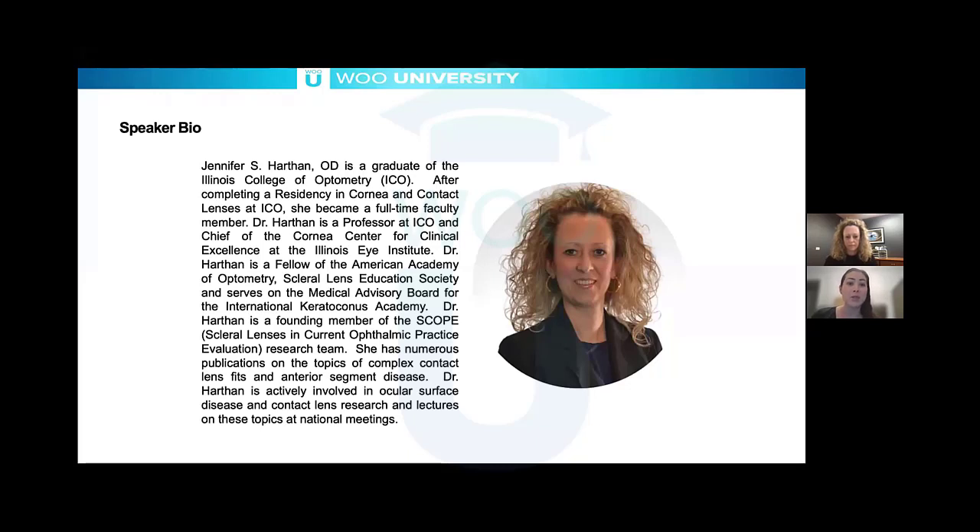She's a founding member of the SCOPE research team, which is an incredible resource. Dr. Jen Harthen is not only a wonderful clinician, she's a great researcher and truly an incredible person. We're really honored to have you tonight, Dr. Harthen. I'm really excited to learn from you.